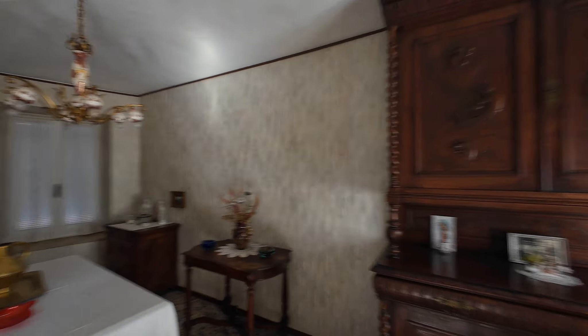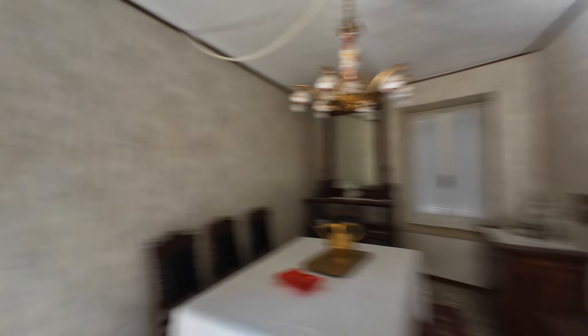And then this is like a formal dining room or something, I guess. I'd use it as a living room, probably. But let's go upstairs.